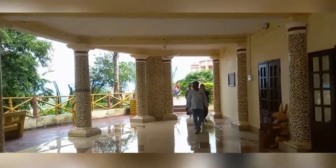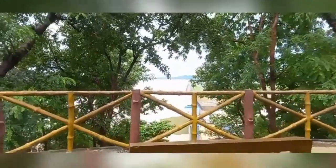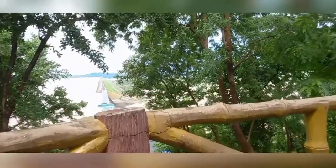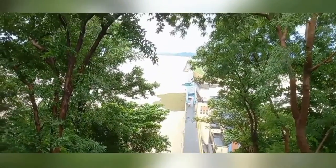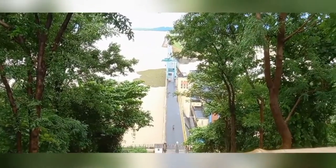Let me show you — this is the Hiraku Dam view from the down side. Water has been released from the dam. This is the view of Hiraku Dam from the first floor. Let me show you all details from the top.